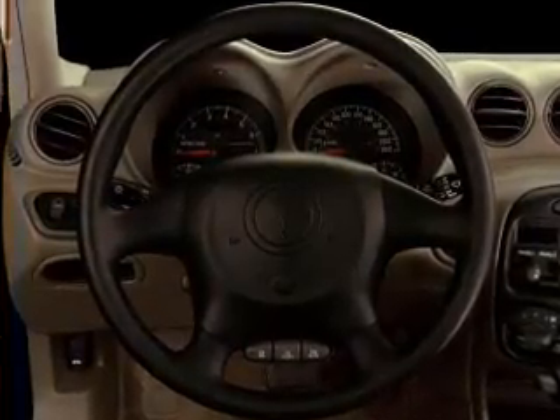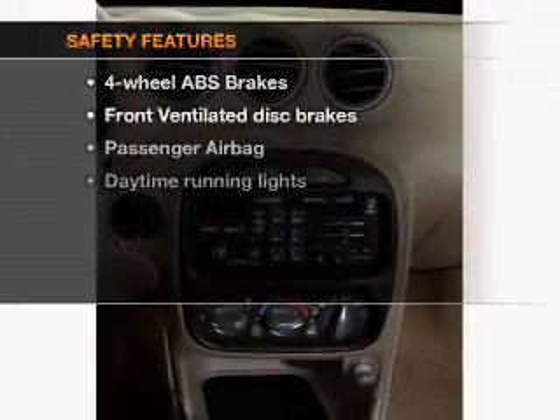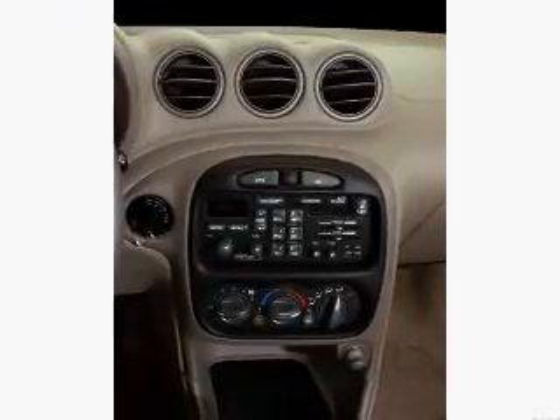Power mirrors, an AM-FM stereo, and an adjustable tilt steering wheel. And for your peace of mind, the following safety equipment is included: front ventilated disc brakes, passenger airbag, and daytime running lights. Call today to schedule a test drive.